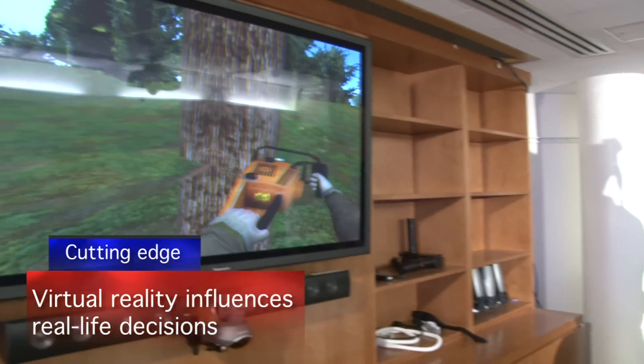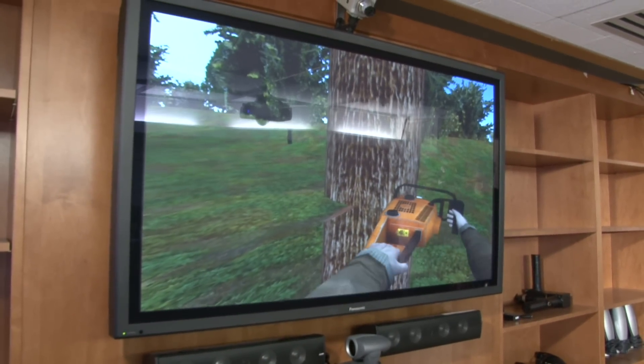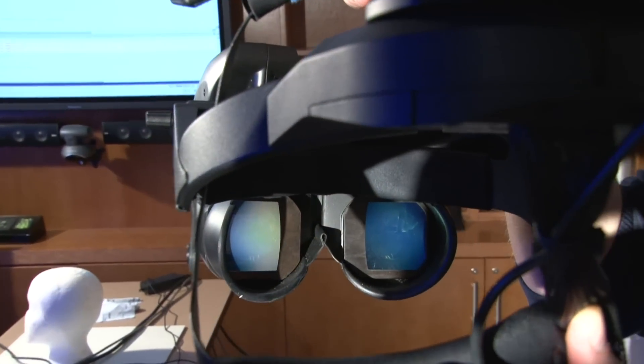Virtual reality is great because we can immerse people in situations we wouldn't be able to normally test in a lab. The point of the tree study is to look at how different levels of immersion in a virtual world carry back into the physical world.